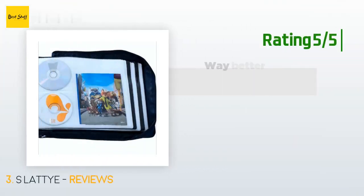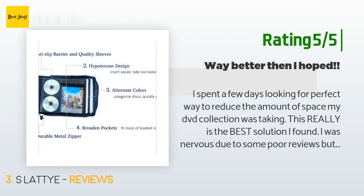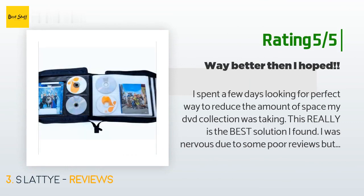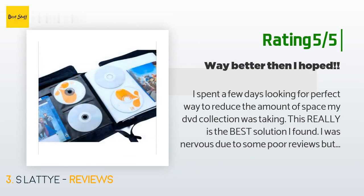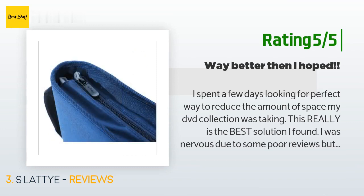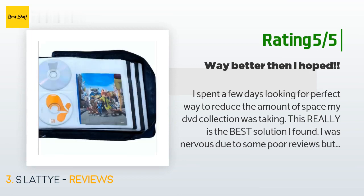Another happy customer said: I spent a few days looking for the perfect way to reduce the amount of space my DVD collection was taking. This really is the best solution I found. I was nervous due to some poor reviews, but this is awesome — far surpassed my hopes. Wish I'd done this years ago. Worth every penny. Pros: strong zipper, so even if there is a little bit of a bulge after filling, the zipper can handle it. Well built. Strong pages, sewn in so they stay when filled. Big pockets fit all cover pages, inside booklets, and even cardboard covers.